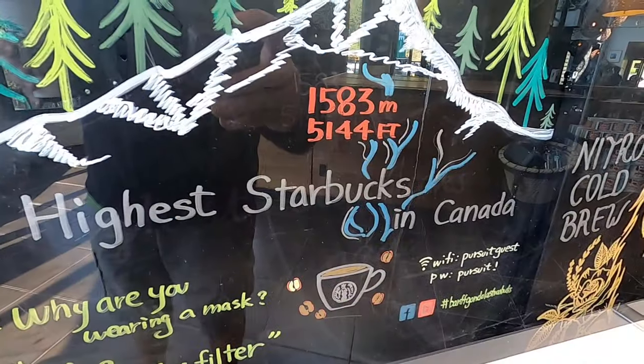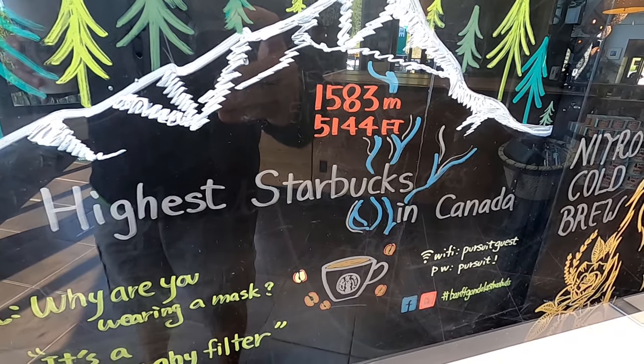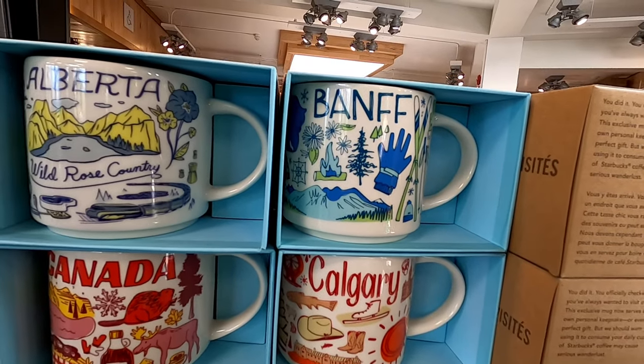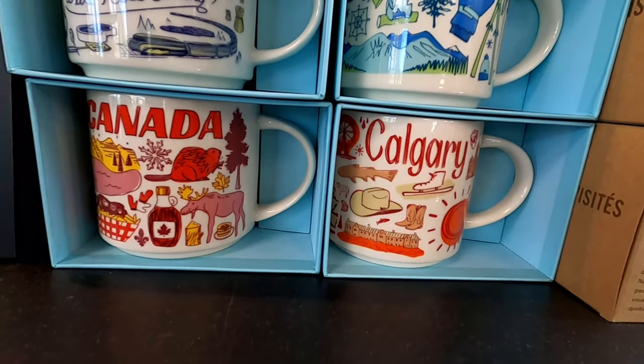There's a full Starbucks here at the Banff Gondola — it's the highest Starbucks in Canada, over 5,000 feet high. The prices are a fair bit higher than down in the city. Two black coffees — these are Grande and Venti cups — was over seven dollars for both, so it's more pricey than in town. The Starbucks mugs are $18.95, which is also more expensive than in the village, but they said they don't have any in the village so if you want one you'll have to grab it up here — we'll probably grab it on the way down.